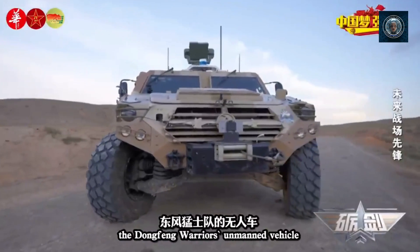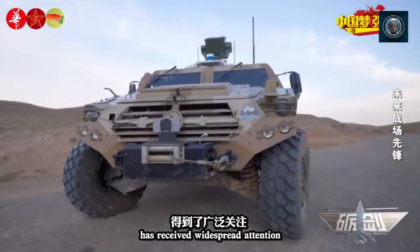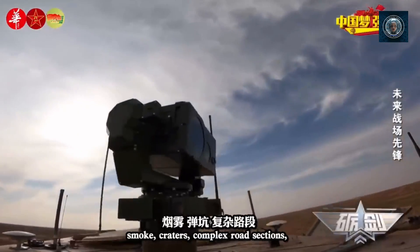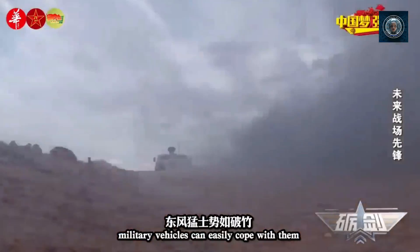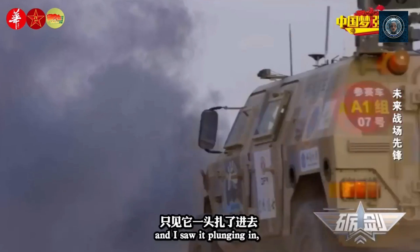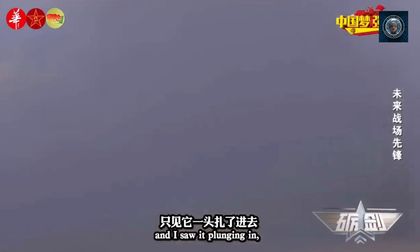Robot dogs offer a unique combination of capabilities that align with the evolving needs of modern militaries. Their agility, adaptability, and versatility make them valuable assets for a range of military applications, contributing to enhanced operational effectiveness and force protection.